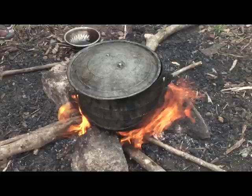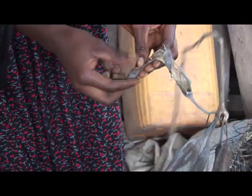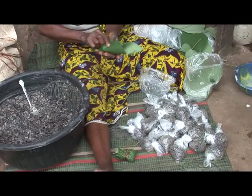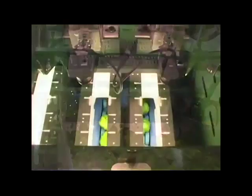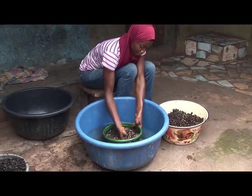Before the seed becomes a condiment for preparation of delicacies, it goes through a series of processes which are locally done in most villages in Africa. From harvesting the seed from the farmland to the final packaging, it provides empowerment for the workers, and if well organized, can be mechanically done to broaden its scope.